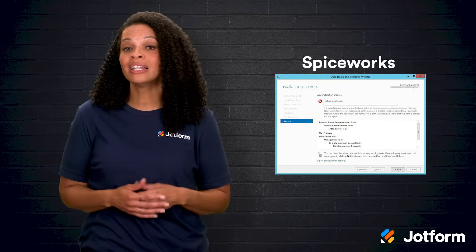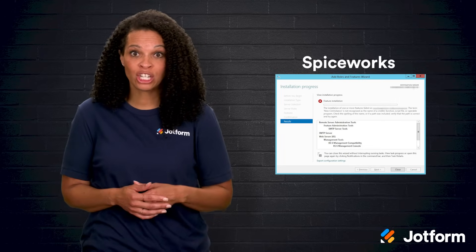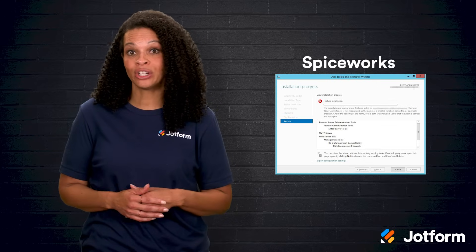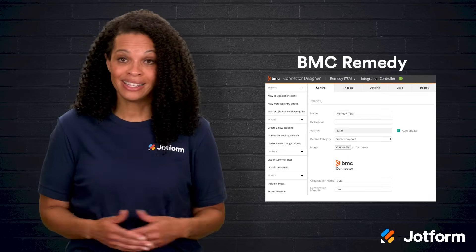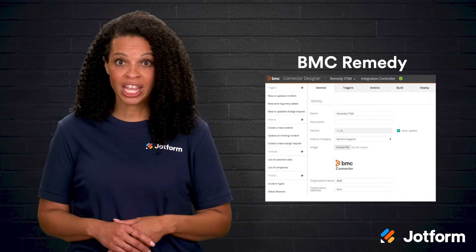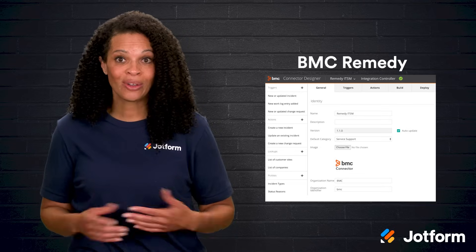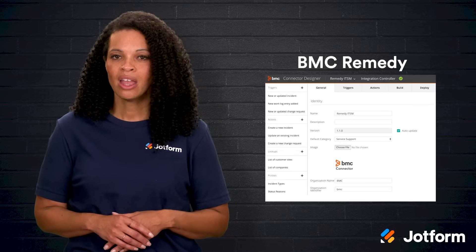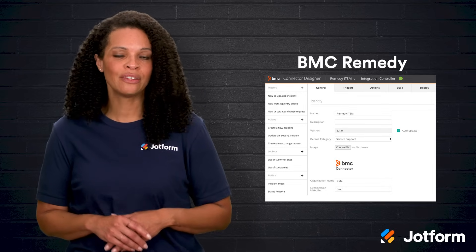Spiceworks delivers plenty of the basics you'd expect: incident management, change management, a knowledge base, and diagnostic tools. One big plus is that it's free, thanks to ads that keep it funded. BMC Remedy is another powerful tool covering change, release, and service request management. It also has a chatbot that works with Slack, SMS, and Skype. Although it's user-friendly, the design of the user interface can feel outdated.